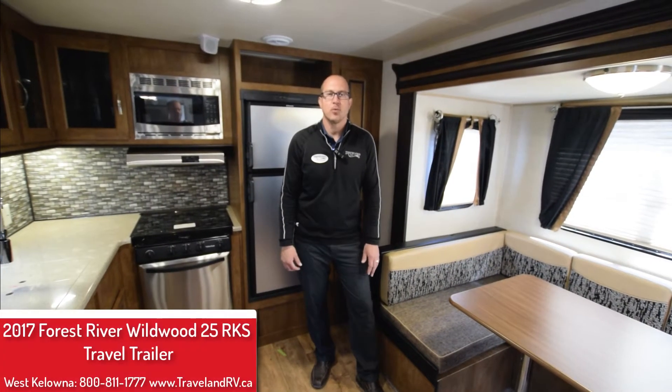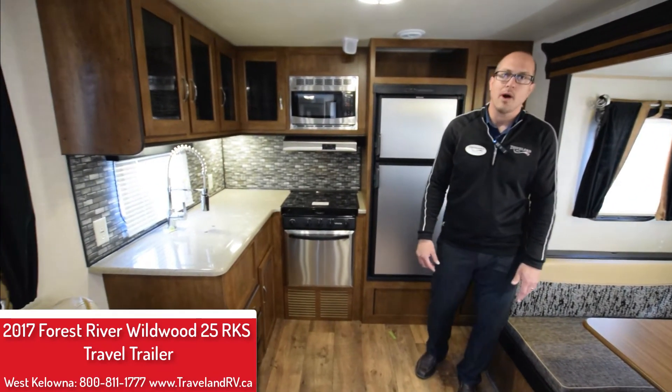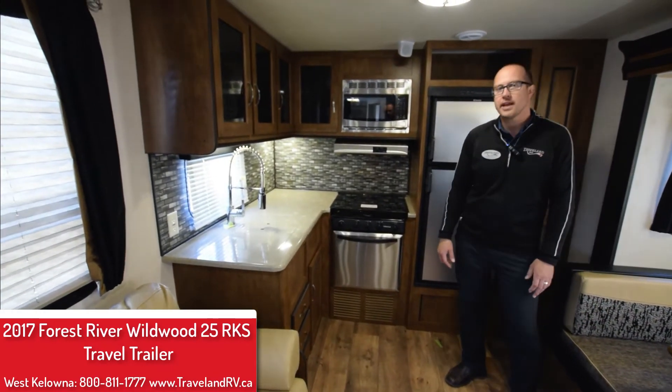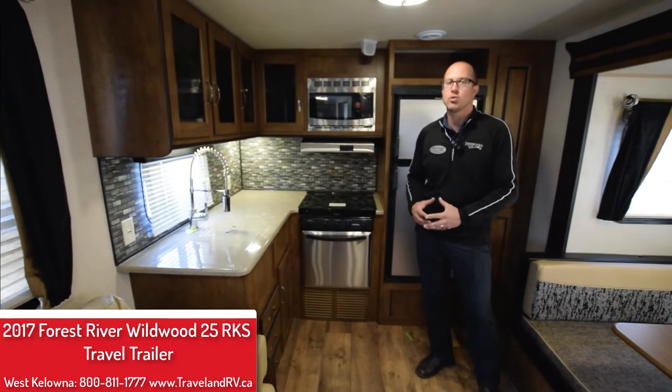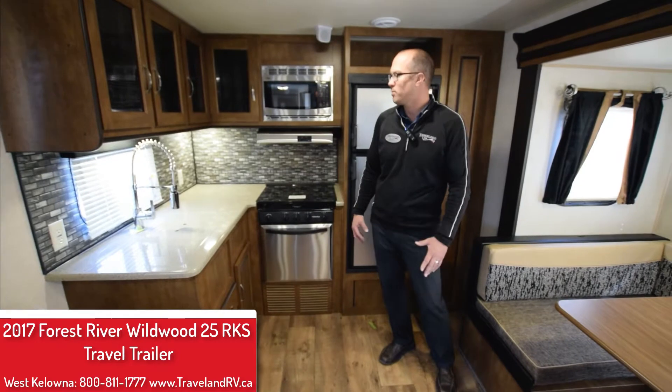I'm at Traveline RV Supercenter in West Kelowna. I am sitting in the brand new 2017 Forest River Wildwood 25 RKS model travel trailer. This is a great unit. For under 30 feet you get a ton of room and storage in this floor plan.